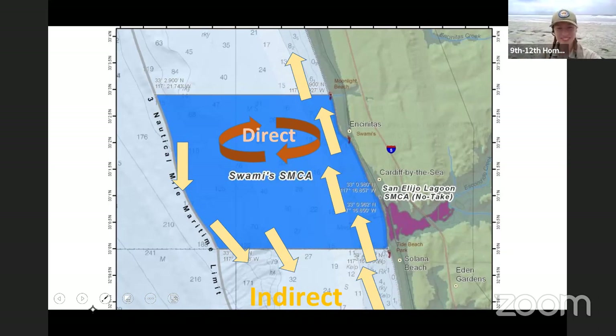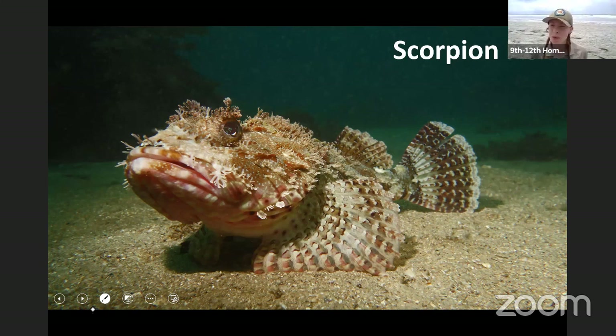The first one is the scorpion fish. Raise your hand if you think the scorpion fish directly benefits. The scorpion fish does directly benefit — I can tell because it's blending in with the sandy bottom habitat, it's camouflaged. He probably spends a lot of time in that habitat, so yes, the scorpion fish directly benefits from this MPA.